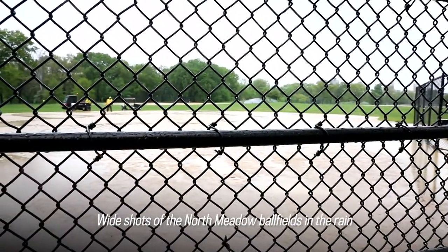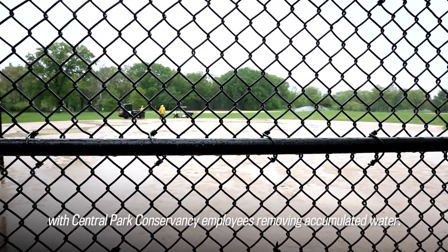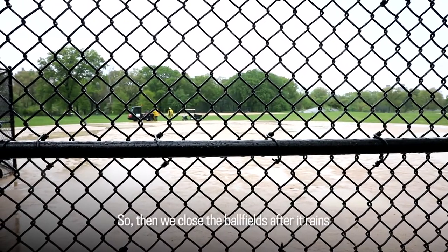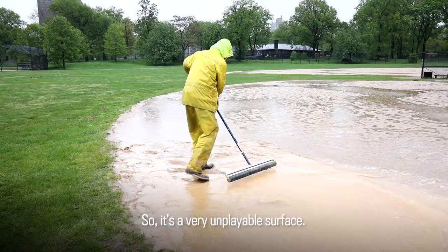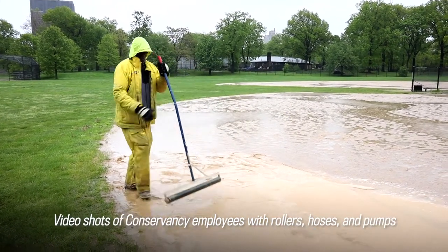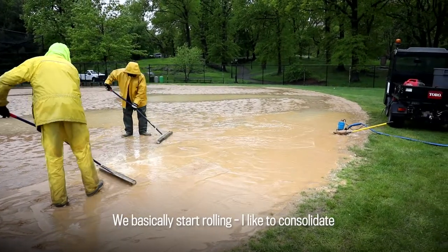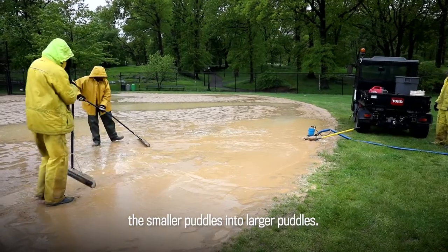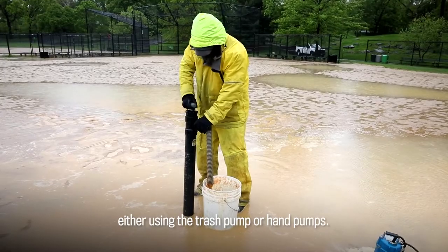Wide shots of the North Meadow ball fields in the rain with Central Park Conservancy employees removing accumulated water. Marvin speaks: We close the ball field after it rains because we get a lot of puddles and it's clay, so it gets mushy — it's a very unplayable surface. Video shots of Conservancy employees with rollers, hoses, and pumps removing water puddles. We basically start rolling. I like to consolidate the smaller puddles into larger puddles, and then we'll start pumping — depending on the size of the puddles, either using the trash pump or hand pumps.